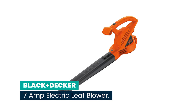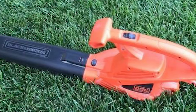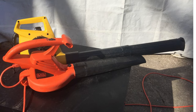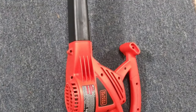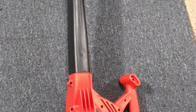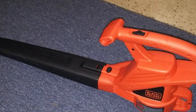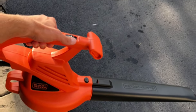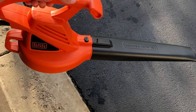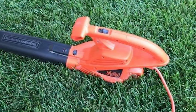Number 1: Black+Decker 7 Amp Electric Leaf Blower. The Black+Decker LB700 Corded Blower features a 7-amp motor providing powerful and efficient blowing performance. Weighing only 4.4 pounds, it is lightweight and comfortable enough for one-handed use. The powerful motor can move up to 180 MPH or 180 CFM for fast and easy cleanup of leaves and debris. Built-in cord retention prevents frustrating interruptions during cleanup, and the ergonomic grip provides extra comfort and control.